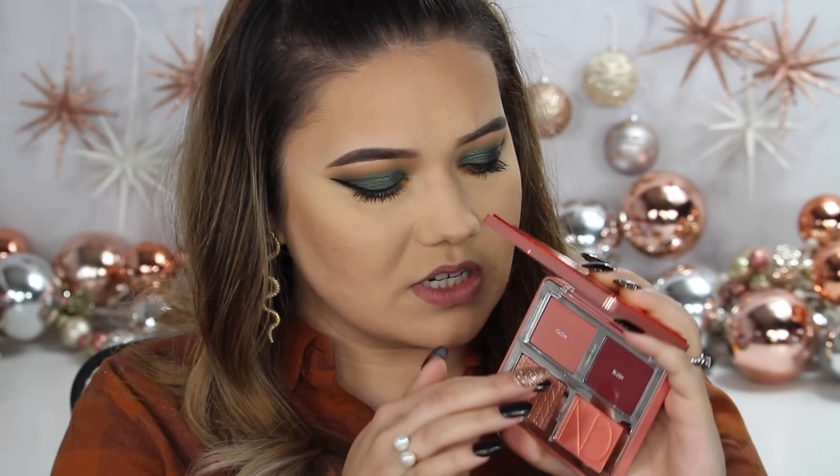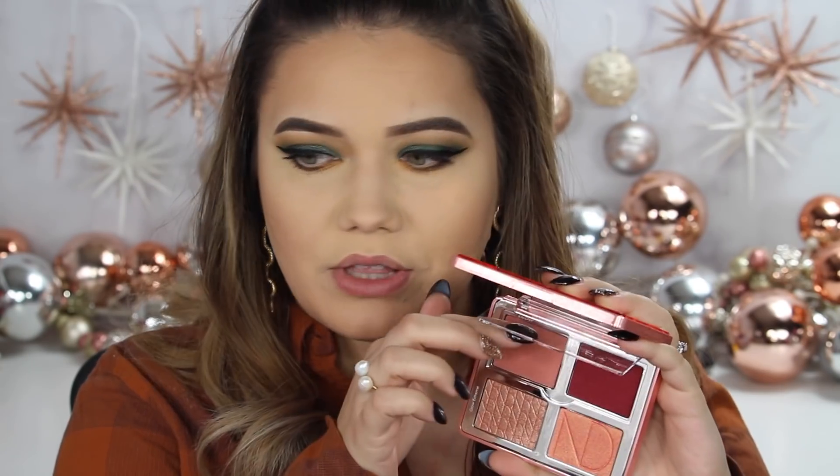So a few things for the face. This came in the last BoxyCharm Luxe box — it's the Natasha Denona Bloom Blush and Glow Palette. I cannot believe we got a Natasha Denona product. That's some big coin. She's pretty, isn't she? I haven't looked inside yet. I love the detail of covering the cream products with this little plastic flap to keep them safe. That's really nice.